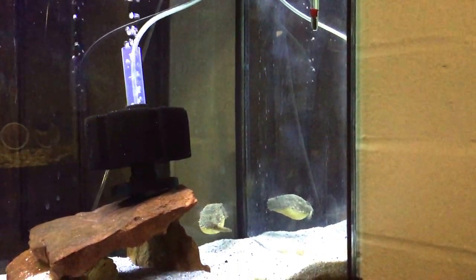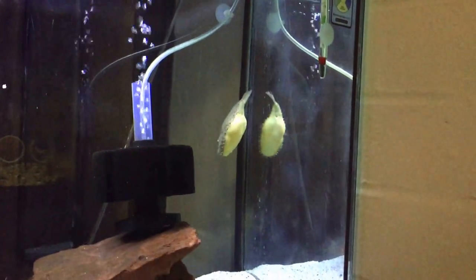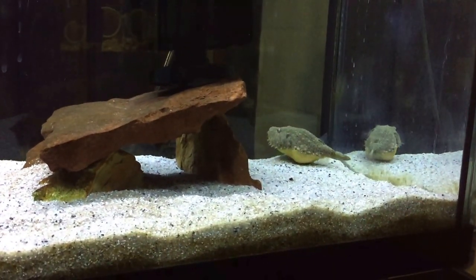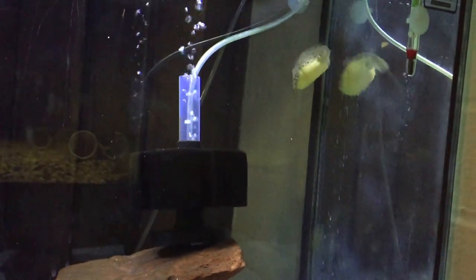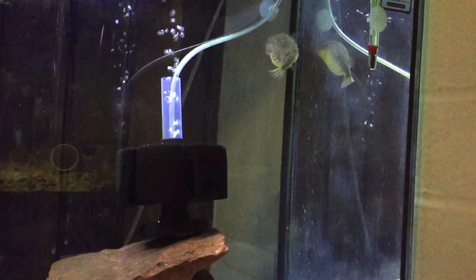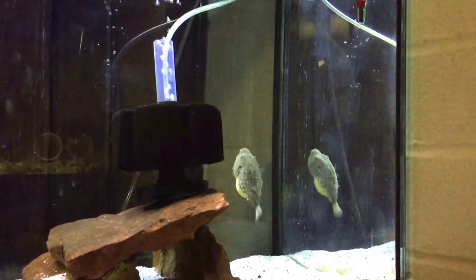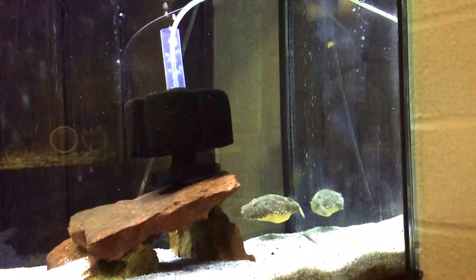I need to do a little bit of research on this guy — a little bit more anyway. He seems really happy, but I'm still curious to know more about him. I did enough research originally, of course, before getting him. I went through the process of preparing for him — getting him a tank, making sure it was the right size, the temperature was good, and the water parameters were right.